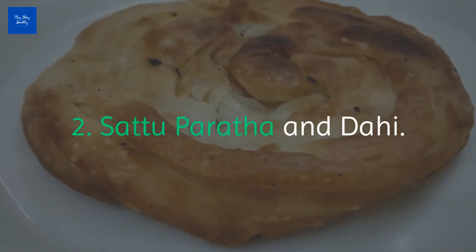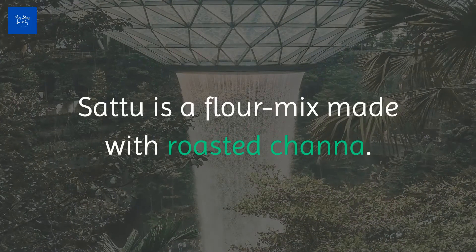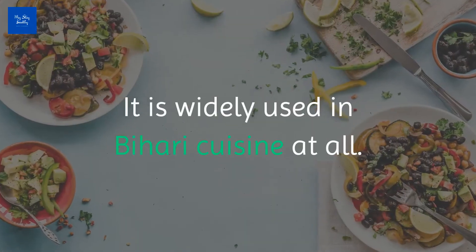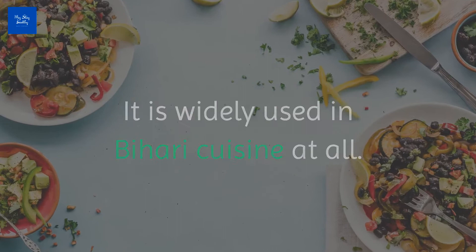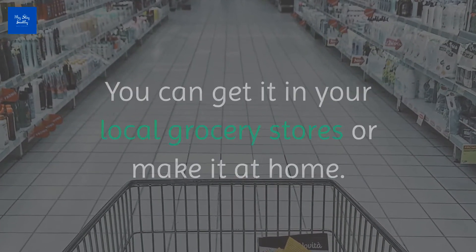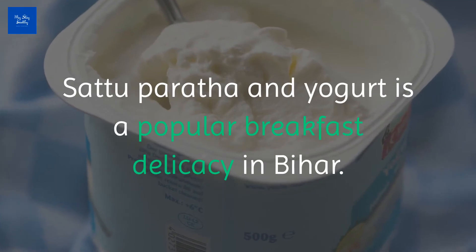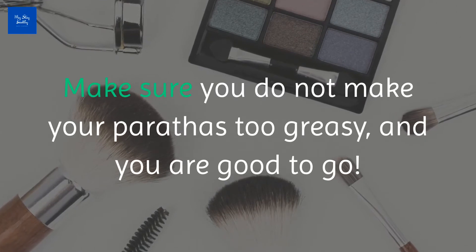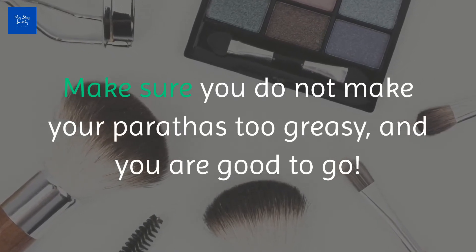Number two: Satu Paratha and Dahi. Satu is a flour mix made with roasted chana. It is widely used in Bihari cuisine. You can get it in your local grocery stores or make it at home. Satu Paratha and yogurt is a popular breakfast delicacy in Bihar. Make sure you do not make your Parathas too greasy, and you are good to go.